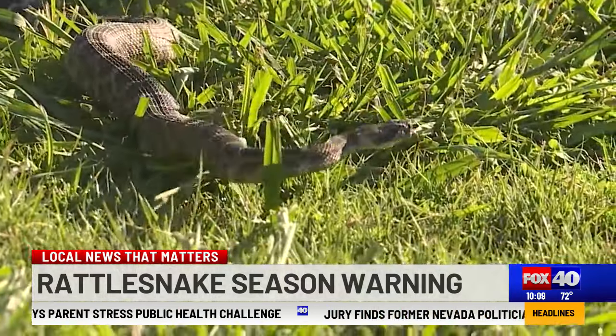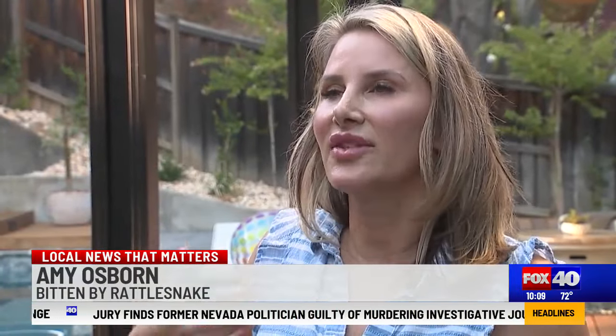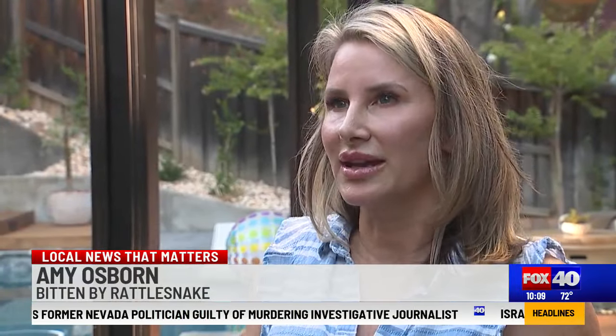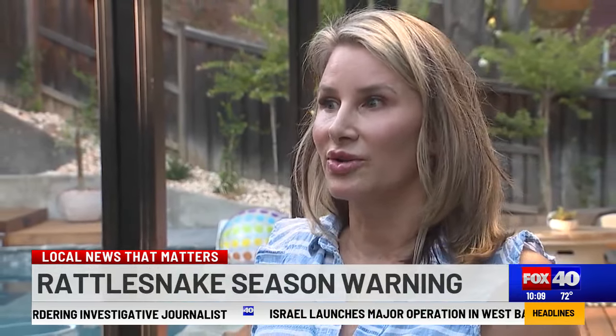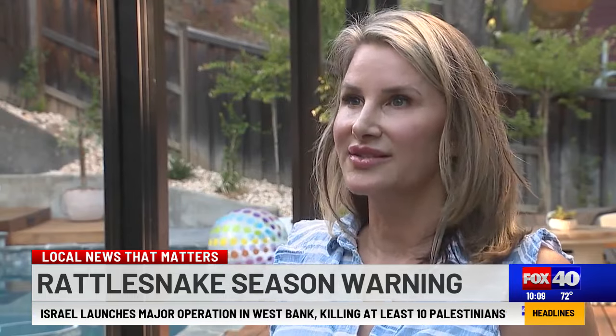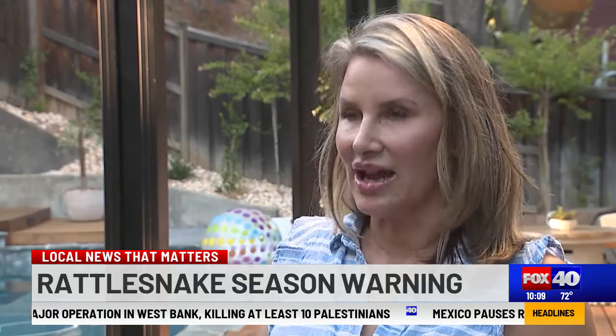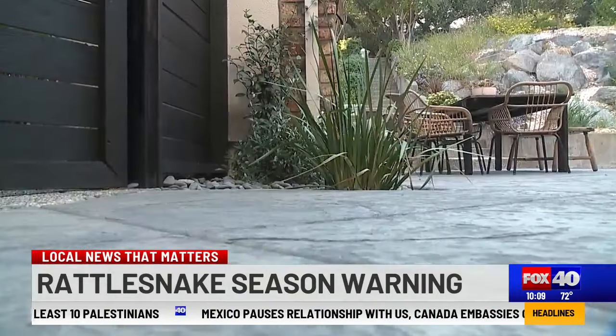"The pain of the actual snake bite, but then there was the feeling of the venom coursing through your body — and it's a totally separate feeling. You know that you have this neurotoxin just going through your bloodstream and it's just hitting every single part of you." Amy says it's difficult to relax in the backyard after that.